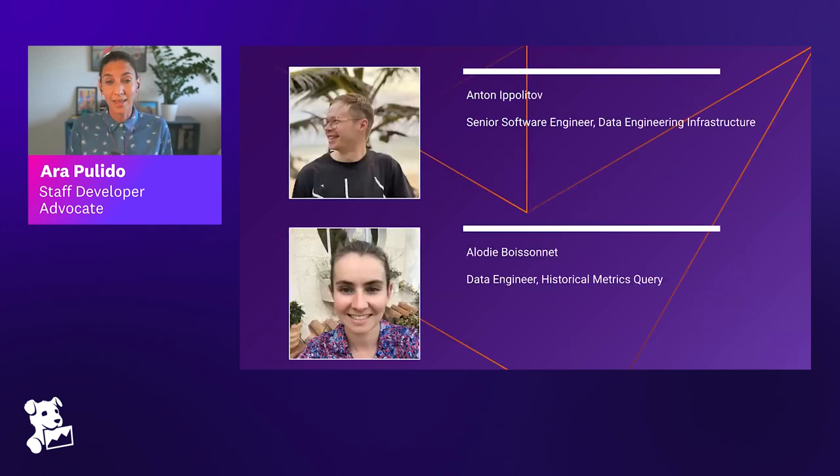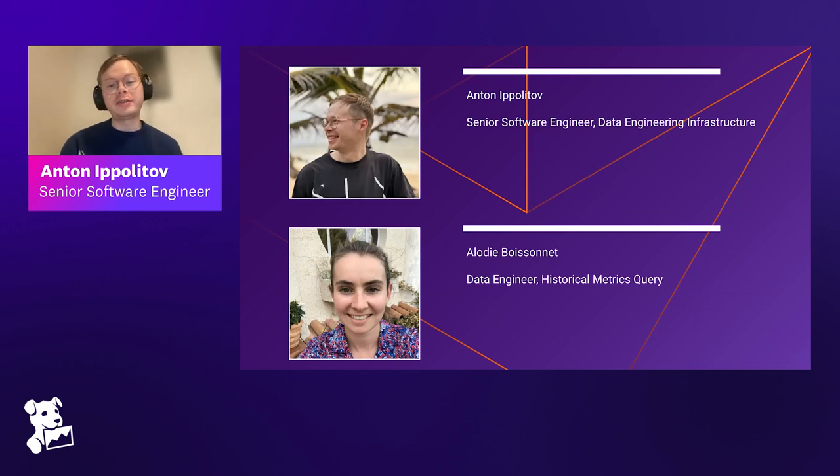The important people today are Anton and Alodi. Anton has been at Datadog for more than five years. He started in New York as a data engineer writing Spark jobs for time series data processing, then moved to Paris and joined the data engineering infrastructure organization, which is responsible for building and maintaining tooling for data engineers across the company. Over the past five years he's worked mainly on supporting Apache Spark and Apache Flink infrastructure.